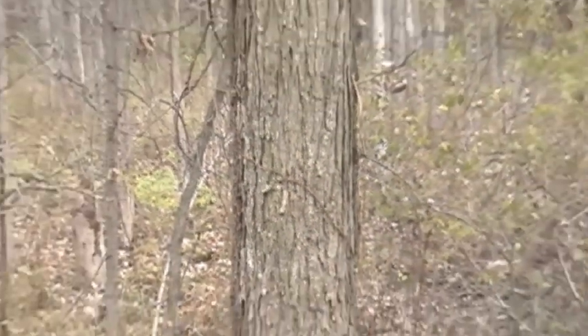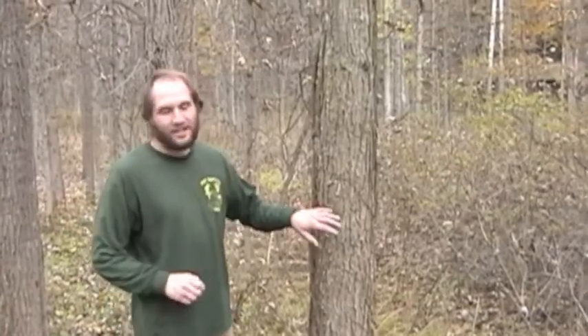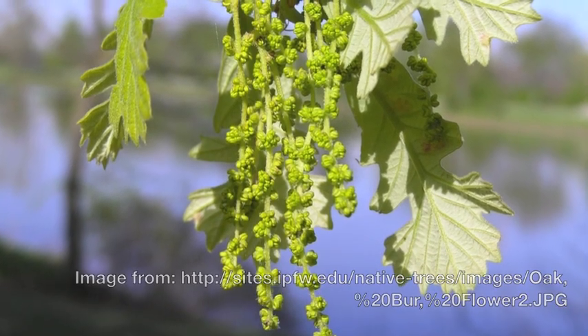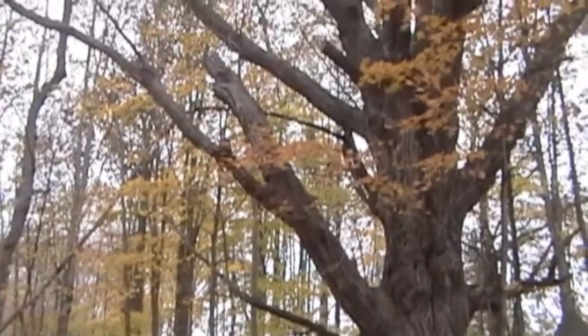When a Burr Oak reaches 35 years old, it is ready to reproduce, and will continue to do so for the next 400 years.